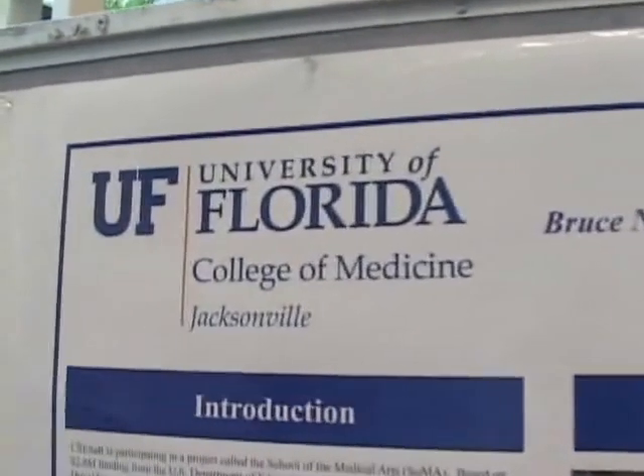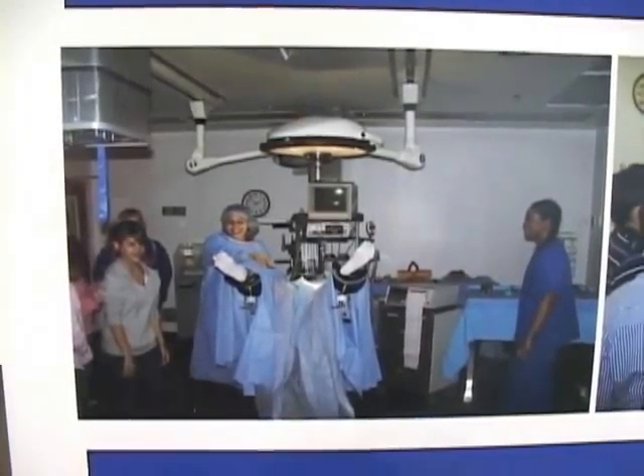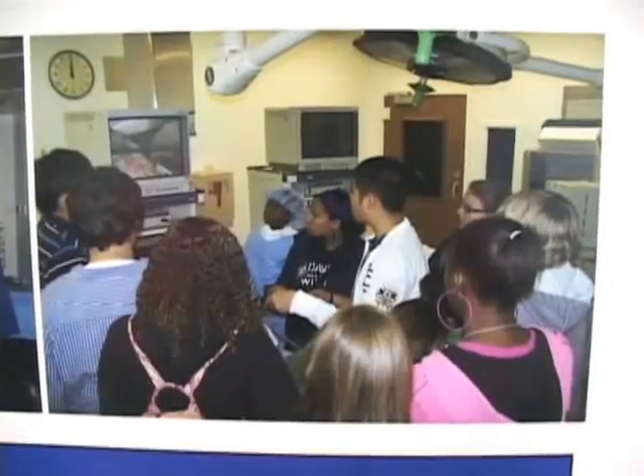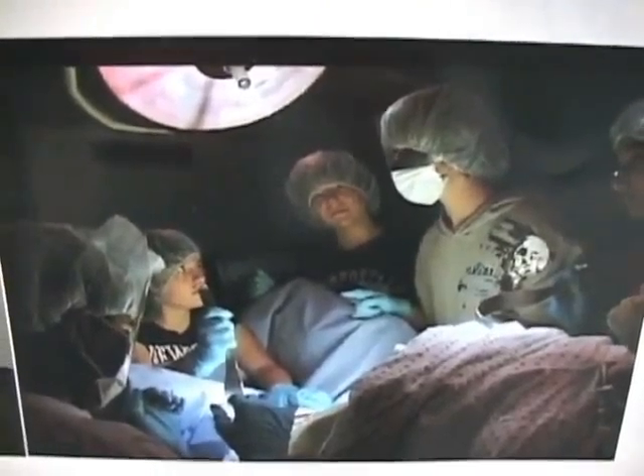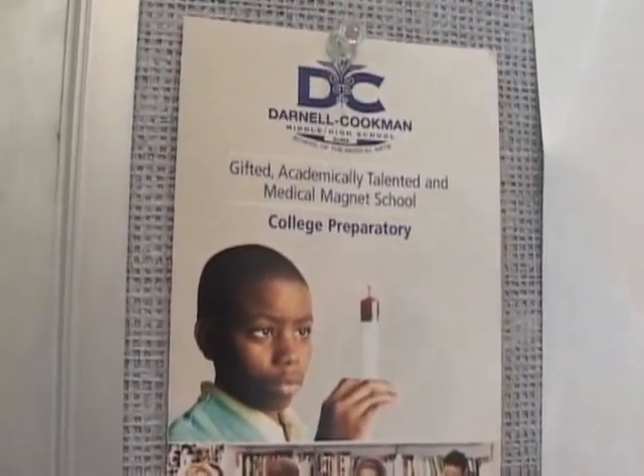It certainly means a lot. I think it's one of the advantages of having the simulation centers in such close proximity to a medical magnet school. It allows these young individuals with an interest in medicine to come over and do some hands-on work, which hopefully will keep them motivated and focused on their goals of ultimately going to medical school and becoming a physician.